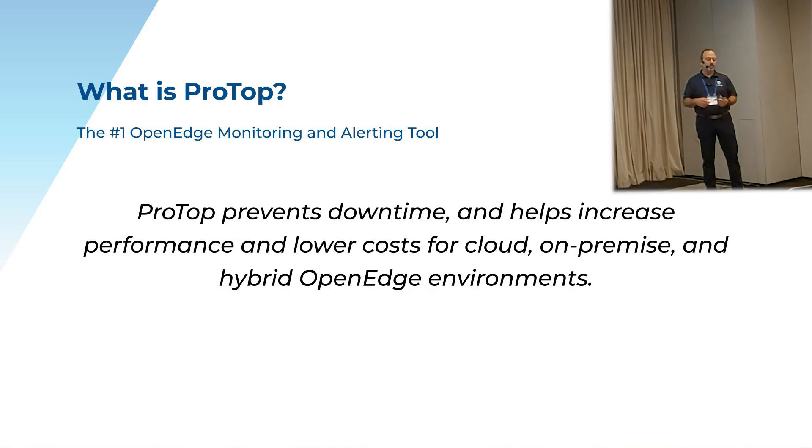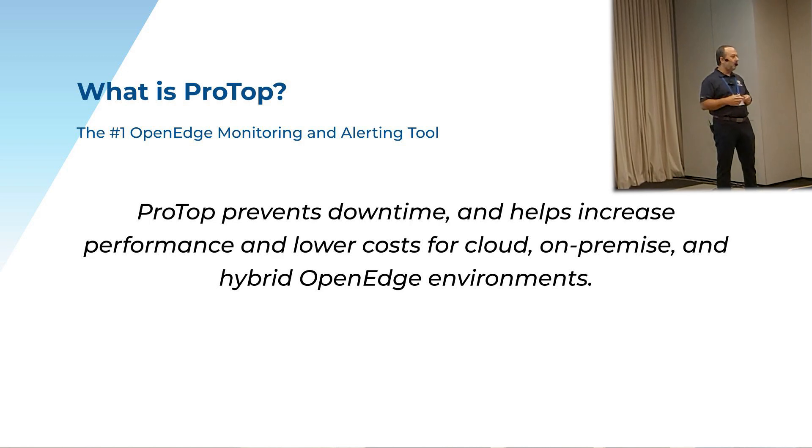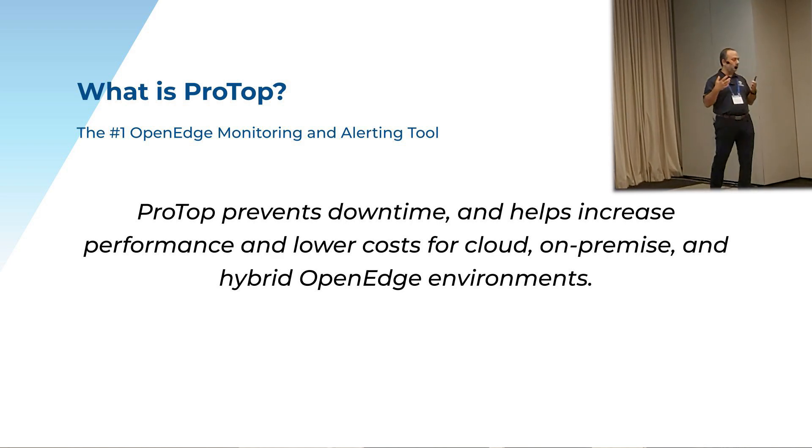And what is ProTop? We prevent downtime, we increase performance, and we help lower costs — especially for application partners and hosting partners. Whether you're in the cloud, on premise, or in a hybrid environment, more and more end users and application partners are using ProTop to streamline their applications, which in turn leads to lower costs and better performance.